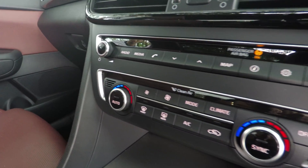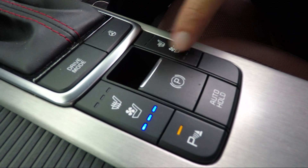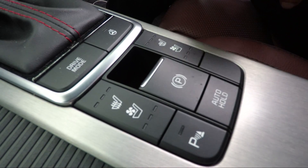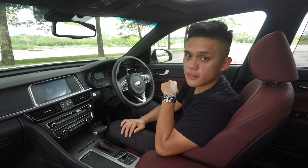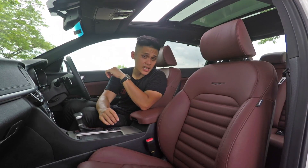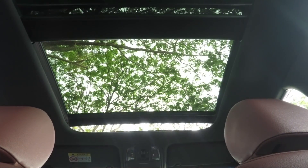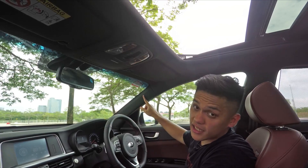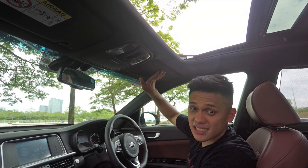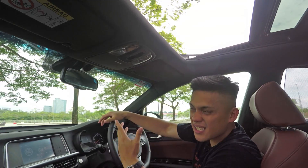You get dual-zone climate controls with clean air ionizer, and down here an electric parking brake as well as heated and ventilated seats — not just for one, but for both front seats. I especially like these heavily bolstered front seats, and you can have them in either red or black. You also get this unique-in-class full-size panoramic sunroof. I also like the dark headlining — it feels really nice and soft, and I think they do it better than some premium brands.